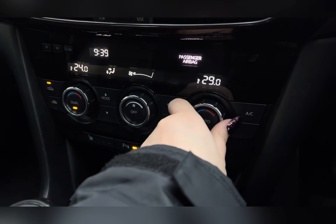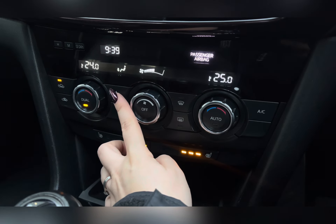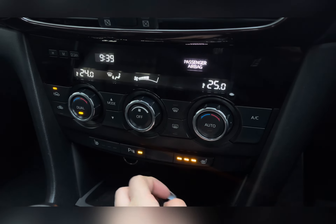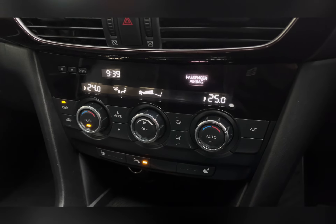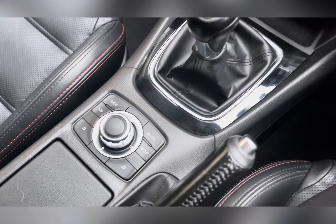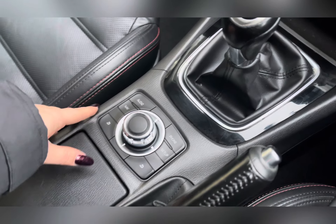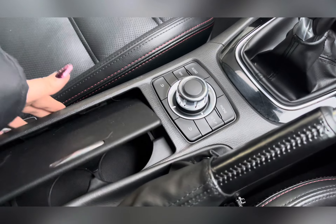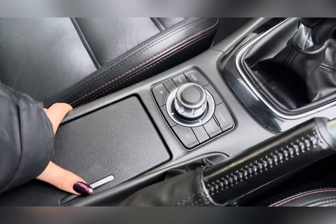As we continue to move down the centre, you have dual climate controls where you and the passenger can adjust the temperature, airflow and airflow direction. You also have your heated seat settings with three temperatures to choose from. Down the centre you have your screen controllers with quick access buttons, hidden cup holders and centre storage box under your armrest for all of your smaller belongings.